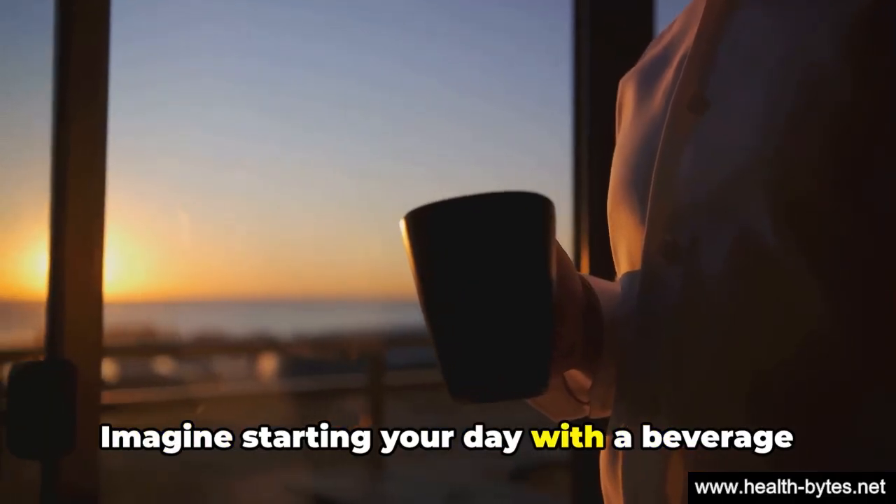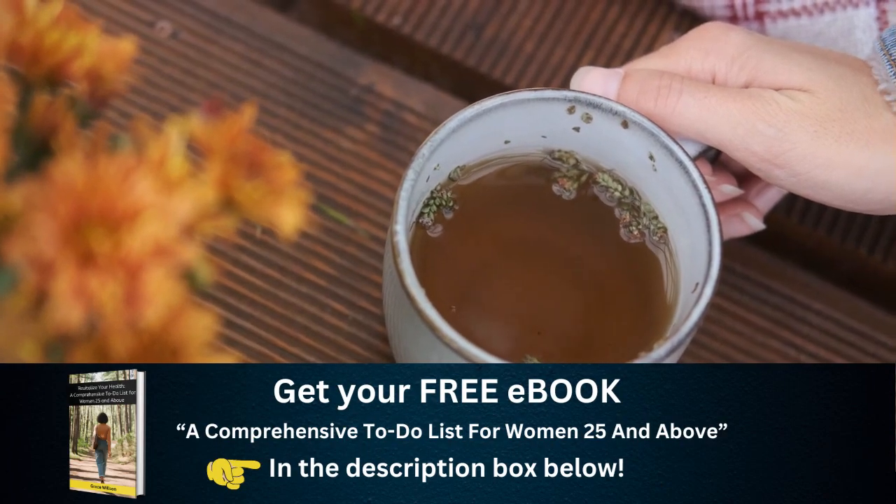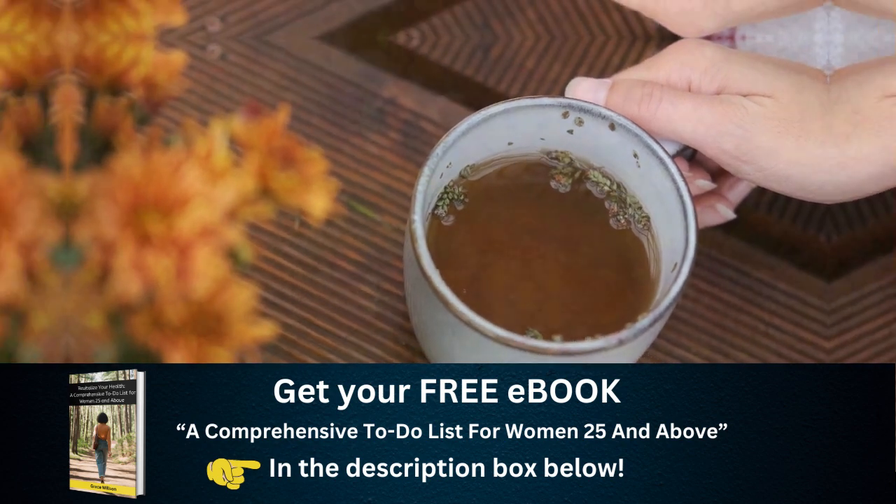Imagine starting your day with a beverage that not only wakes you up, but also works hard for your health. So consider swapping your morning coffee for a cup of green tea.